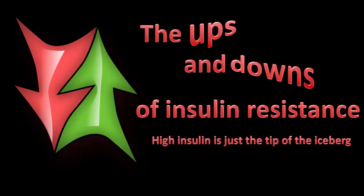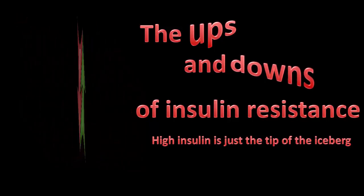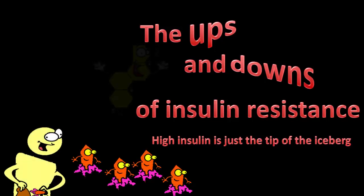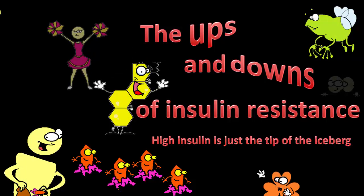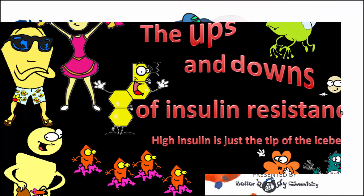When you're insulin resistant — that is, you've got metabolic syndrome — pretty much every chemical in the body is not quite right. Some are up, some are down, and few are actually at physiologically normal levels. Traditionally, the focus is on the big guns: sugar, insulin, and cholesterol. In this series, we take a look at some of the other players, who they are, what they are up to, and how they are part of the state of insulin resistance.